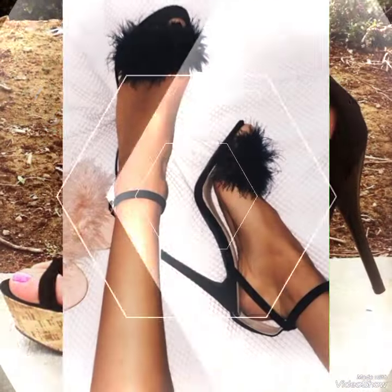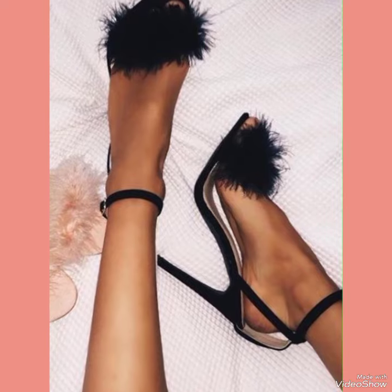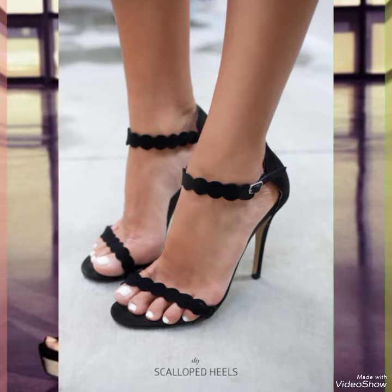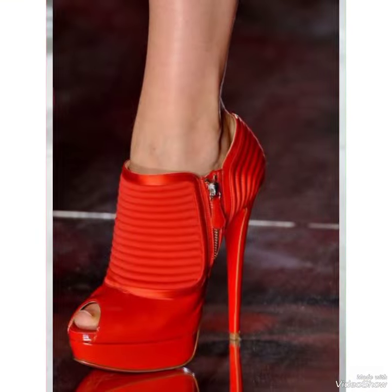Hello everyone, welcome back to my YouTube channel. Today in this video I am sharing one of the most beautiful, stylish and gorgeous collections of stiletto high heel pumps which are launched at this time. They are very classy and elegant that you will love to see each and every high heel.